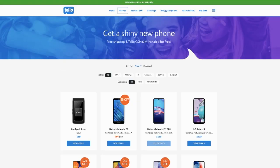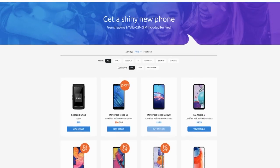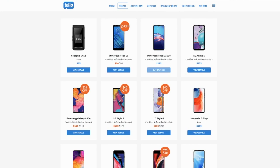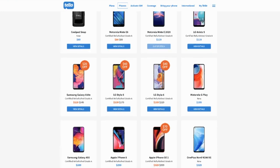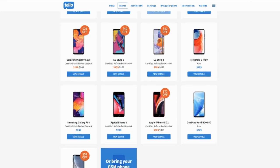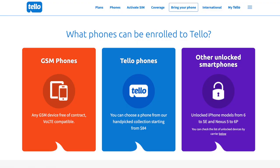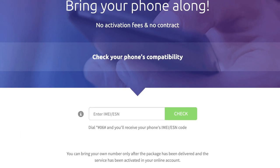Number four: phone options. With Tello you can bring your own phone — like I did — or purchase a new one, but the number of devices available for sale is underwhelming. At the time of this recording, Tello sold fewer than 15 phone models, mostly affordable options with more than half under $200, including Apple and Samsung devices — but the latest models are missing. Most of you will want to bring a device you already own. Check with your current carrier to make sure it's unlocked, and use the link in the description to check compatibility. You can also bring your existing phone number to Tello or get a new one.